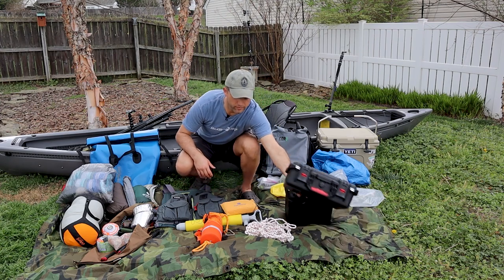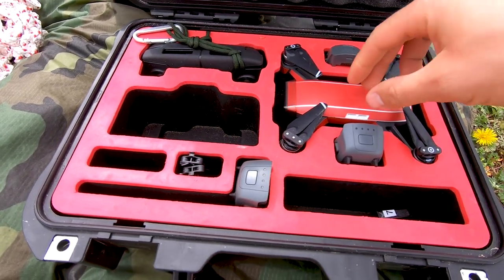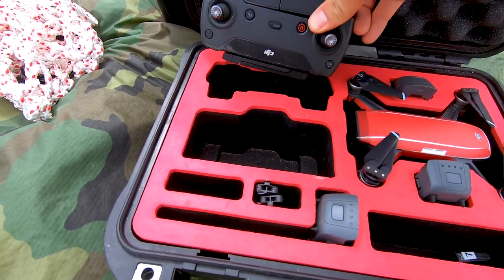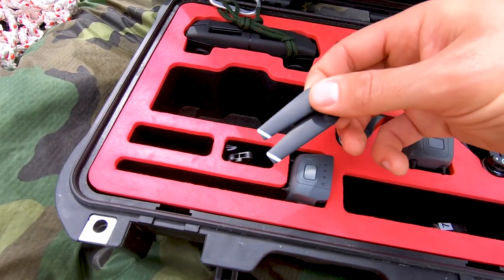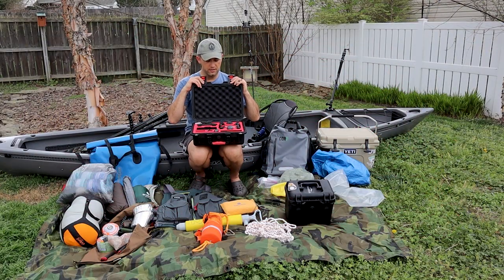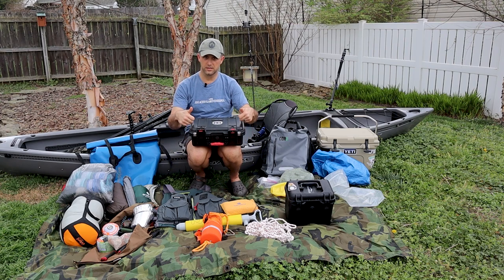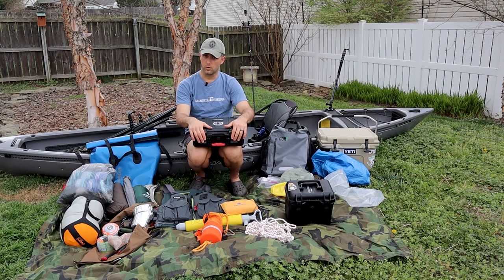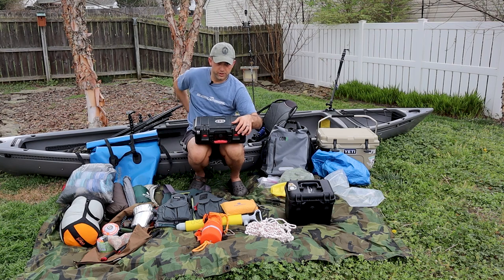The other camera case is specifically for my drone, the DJI Spark. This is another waterproof case — it'll have the Spark, extra batteries, and my controller with space for an extra phone. I'm also probably going to keep extra camera batteries in there since it's got space for it. When I'm kayaking or canoeing, I like this case because it's easily accessible, you can get it in and out quickly, and it's still waterproof. This will be kept right behind my seat so I can just reach around and grab it.